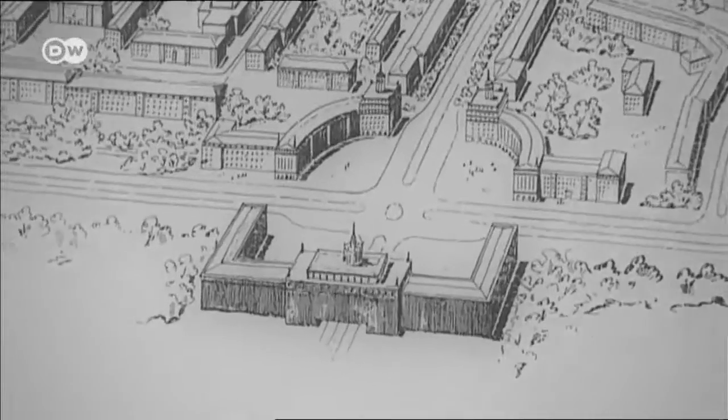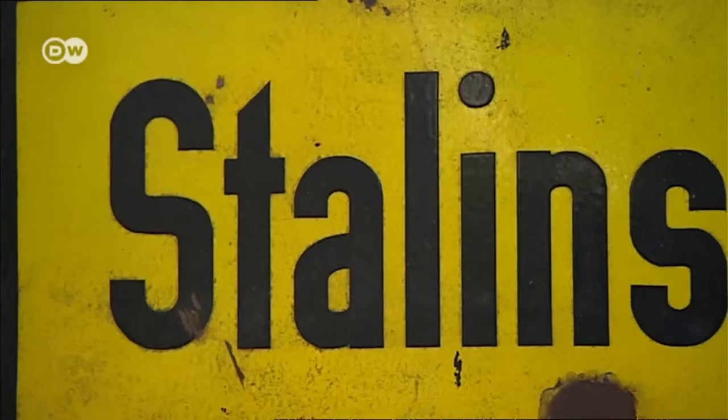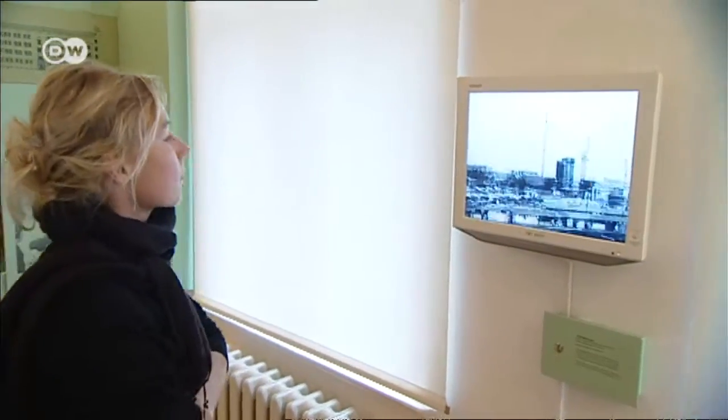But here it's the gate of the factory. Eisenhüttenstadt was originally known as Stalinstadt and was renamed in 1961. Old video recordings document the pride of place once held by the model city.